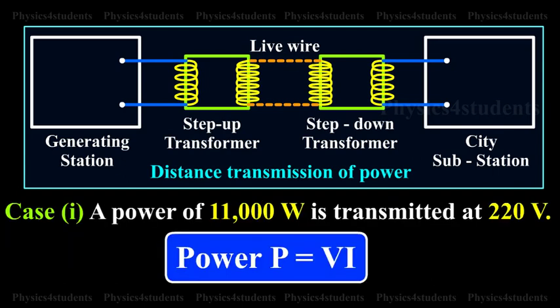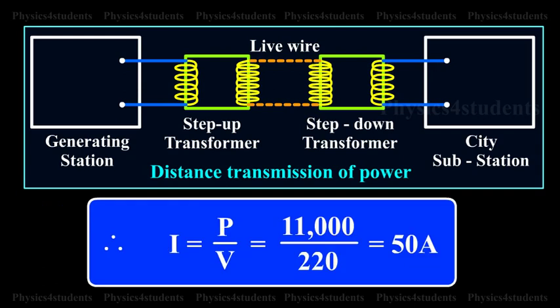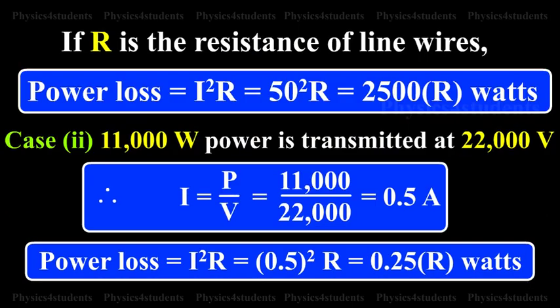Case 1: A power of 11,000 watts is transmitted at 220 volts. Power P is equal to V into I. Therefore, I is equal to P by V, which equals 11,000 by 220, which equals 50 amperes. If R is the resistance of the live wires, power loss equals I²R, which equals 50² × R, which equals 2500R watts.